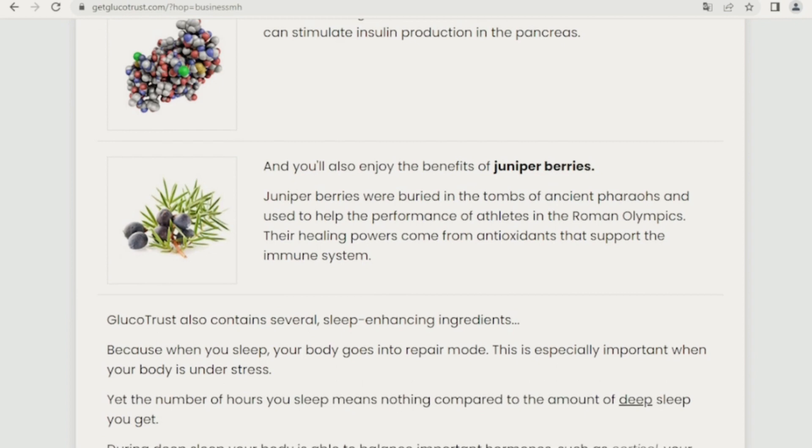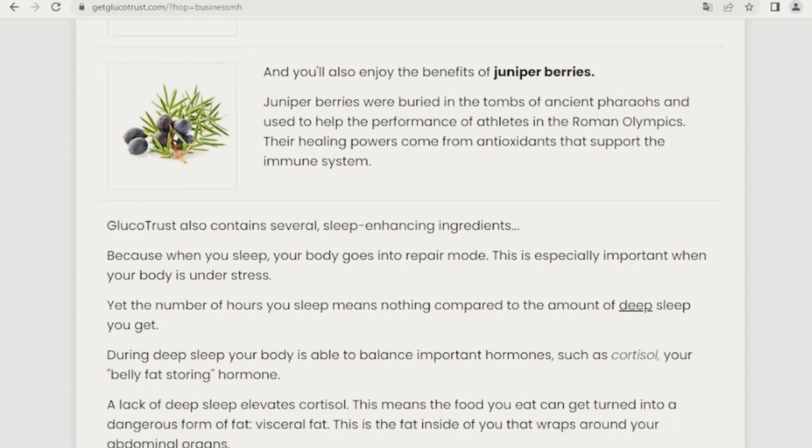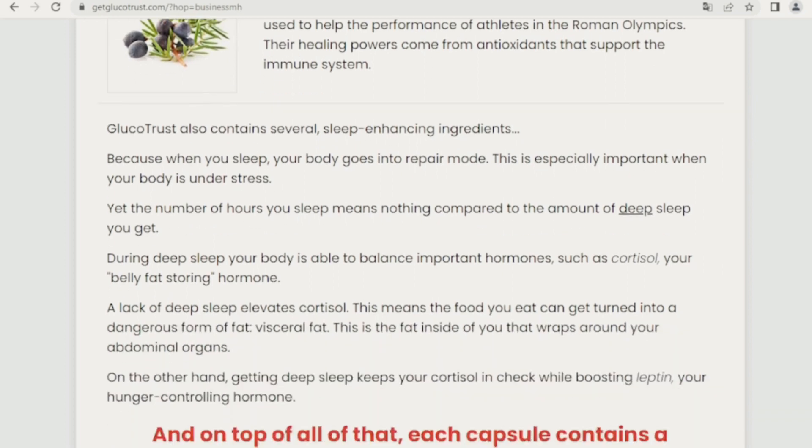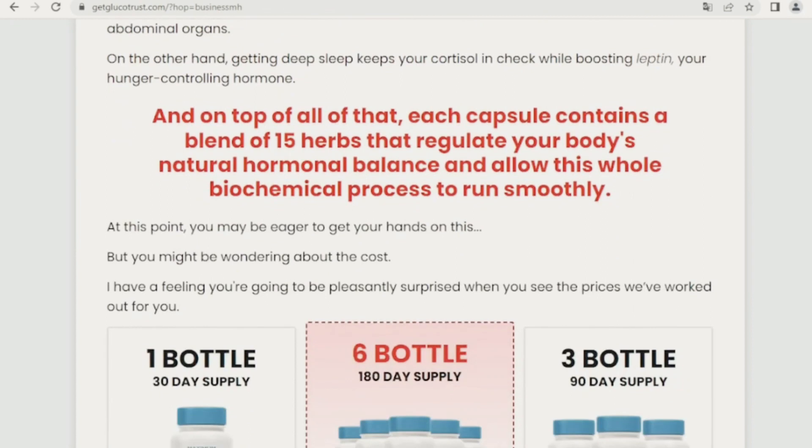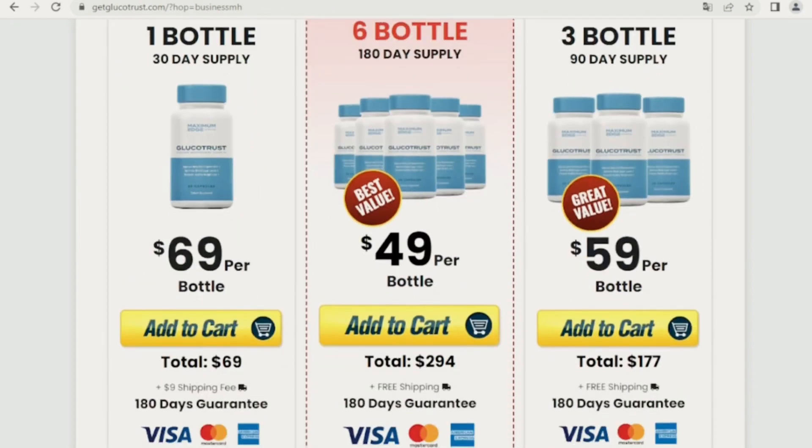Glucotrust can be shipped to destinations around the world, such as United States of America, Canada, United Kingdom, Australia, South Africa, New Zealand, Europe, and some parts of Asia. The treatment, as I said, is taking it every day — take one capsule a day, before or after breakfast.